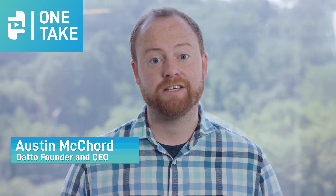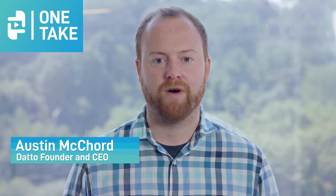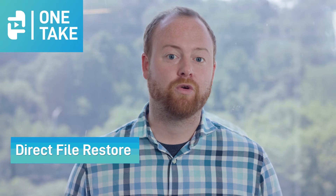Hello and welcome to One Take. I'm Austin McCord, Datto's founder and CEO. Today I'd like to spend a few minutes talking about our Direct File Restore Utility. It's an incredible feature that's built into every single Datto Cirrus and Alto appliance. It actually launched in 2016 at last year's DattoCon.